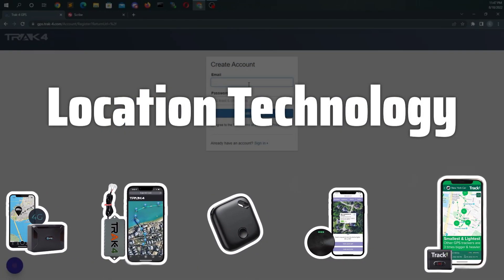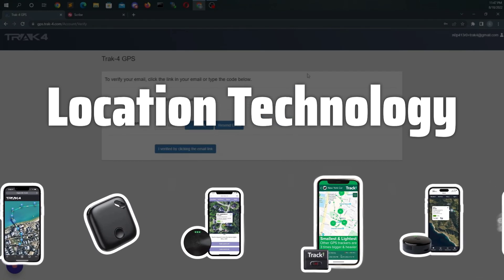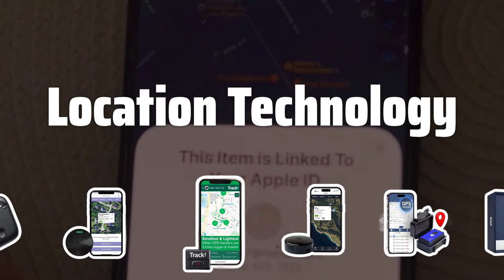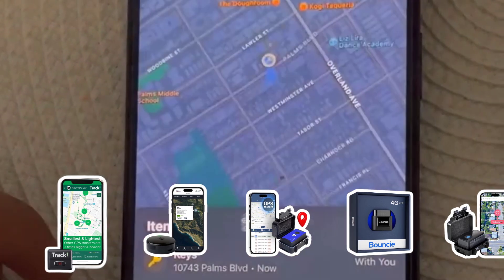Location Technology. Check the location technology supported by the GPS tracker. Consider whether you need GPS technology or a more specialized assisted GPS to ensure reliable tracking, especially in areas with poor signal quality.